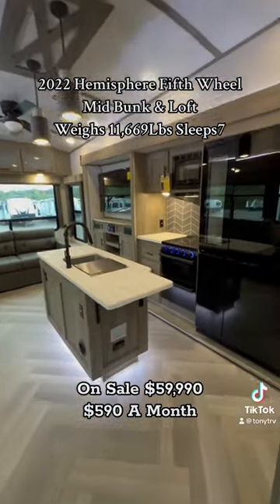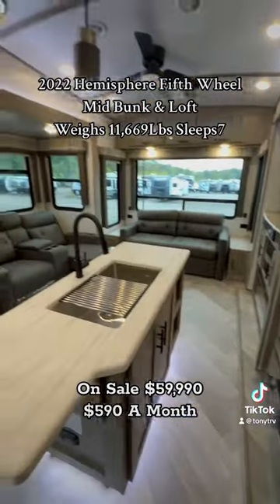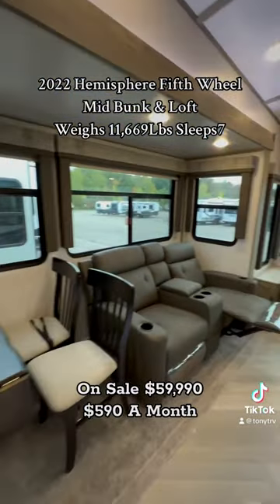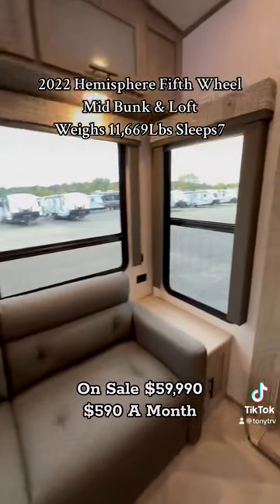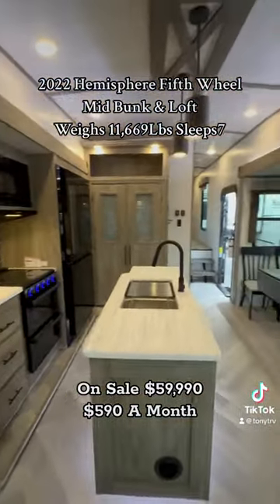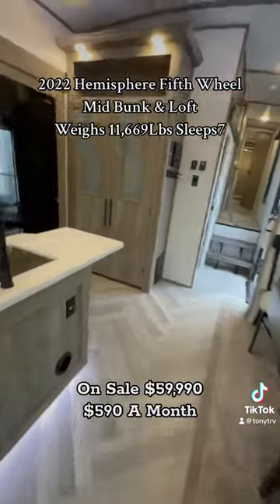All right guys, this is one of the nicest mid bunks I have seen. It's a Salem Hemisphere — table and chairs, theater seat recliners. Look at how big these windows are! I love all the accent lighting, I love the colors.